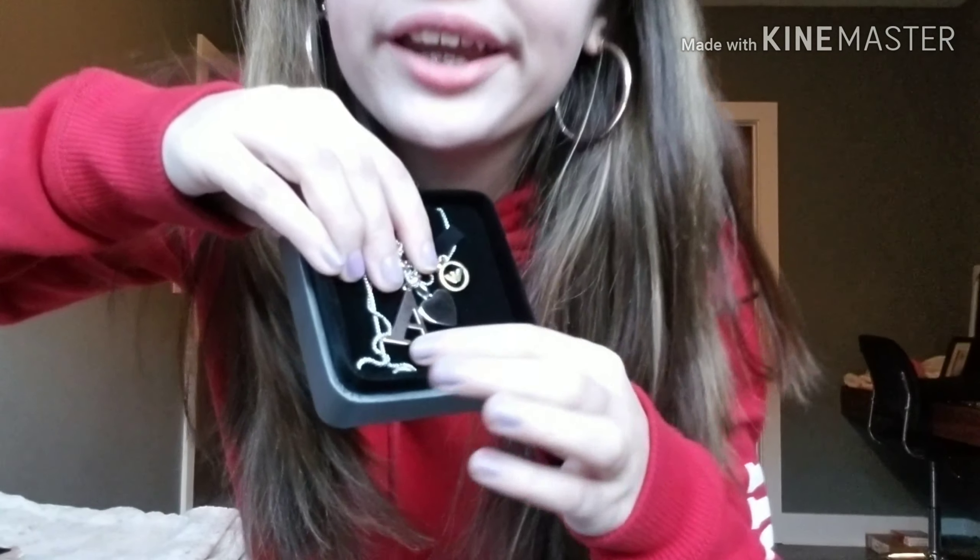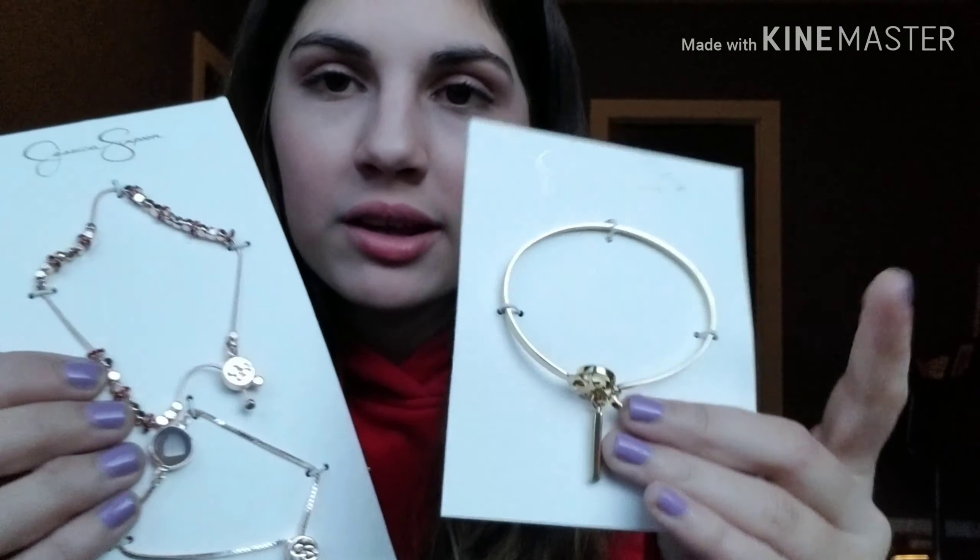Hey everyone, this is my YouTube channel Ana Sofia and this is my 2018 What I Got for Christmas. I know Christmas was last week so this video is a little late — during winter break my family and I went on vacation, so that's why I'm making this video now. Before I begin, I just want to say that I am so thankful for all the presents I've gotten this year.